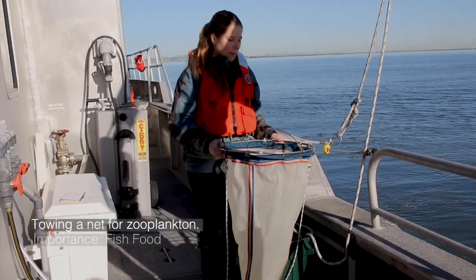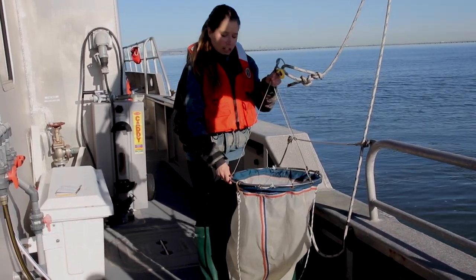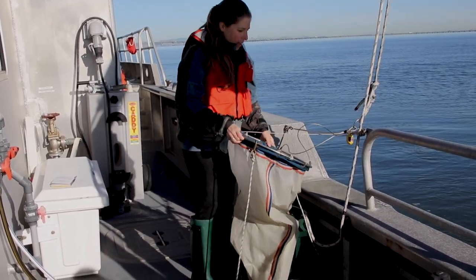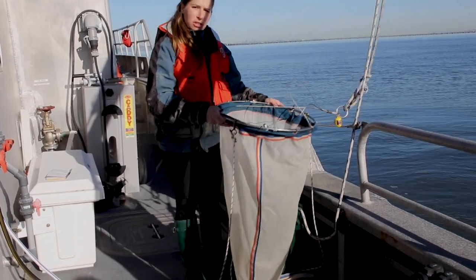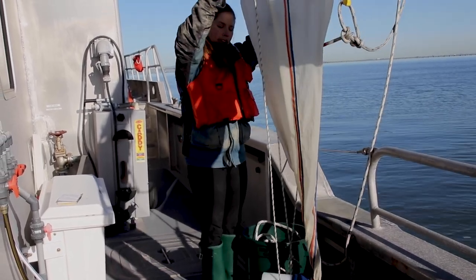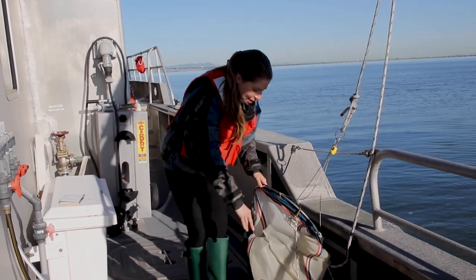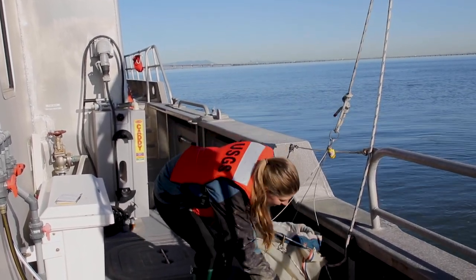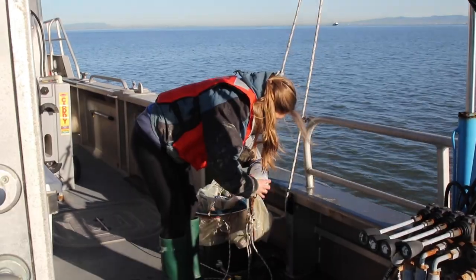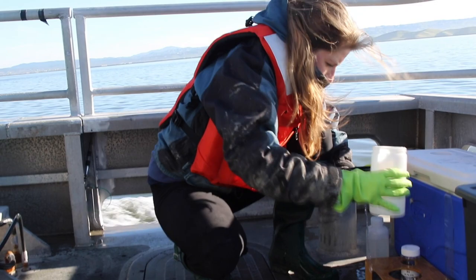This is the net that we use for the zooplankton tow. It has a dive computer fixed here, so that tells us what depth it's deployed to, and it has a flow meter to tell us how much water passes through the net. We do a vertical net tow, which means we deploy the net straight down and then pull it back up, and it passes through the water column vertically. All of the water that passes through is filtered out through the net and collected at the bottom — this pot end — and this collects our sample. Once we recover the net, we take this off and we have the sample collected in the jar.